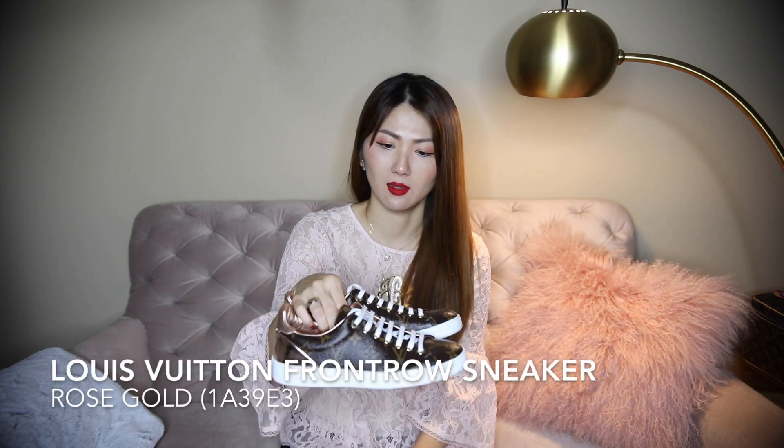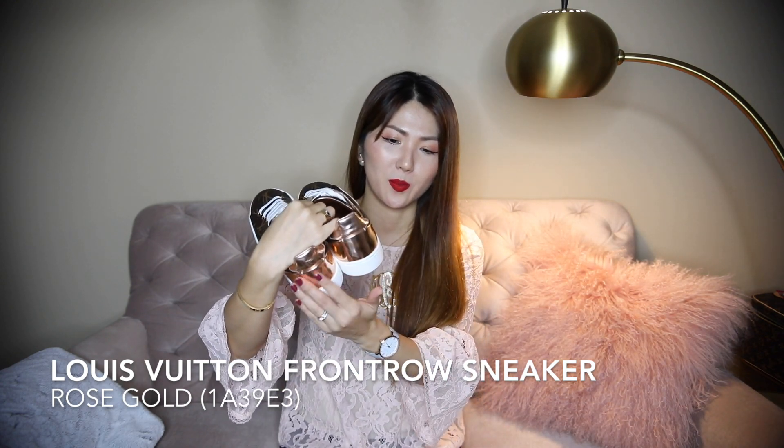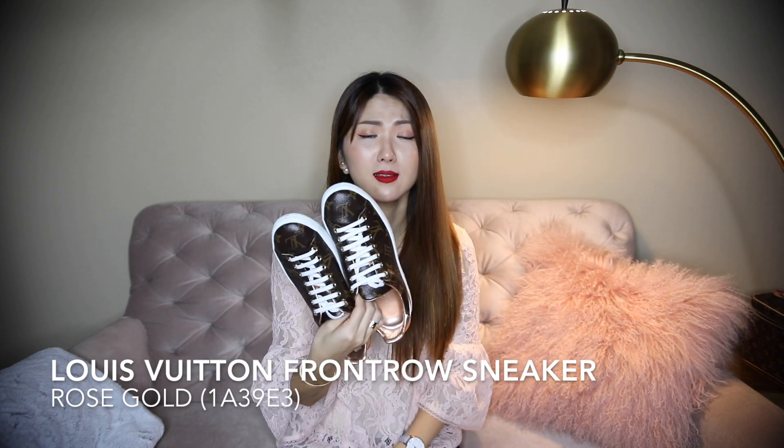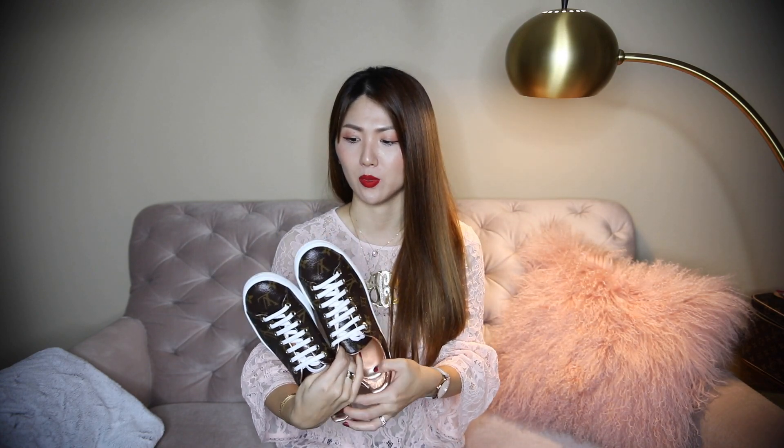For the other Louis Vuitton sneakers you were asking about — these are comfortable, I love them. I got the rose gold on the back and they're not too in-your-face. I went a half size down and still have a little room, so I could have gone a whole size down. Very very comfortable.